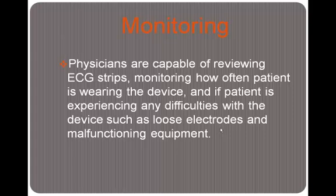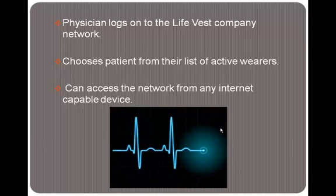Physicians are capable of reviewing the ECG strips. They can monitor how often the patient is wearing the device and if the patient is experiencing any difficulties, such as loose electrodes or malfunctioning equipment. The information stored in the monitor can be updated on the LifeVest network, where physicians access the patient's data. The physician logs on to the LifeVest company network, sees a list of their active wearers, chooses their patient, and it pulls up all their EKG strips, heart activity, how often the patient has been wearing the device, and any complications. The network can be accessed anywhere there are internet-capable devices — a laptop or a smartphone.